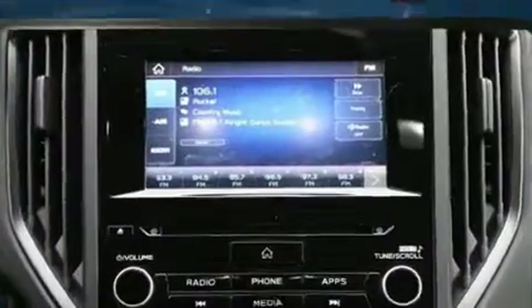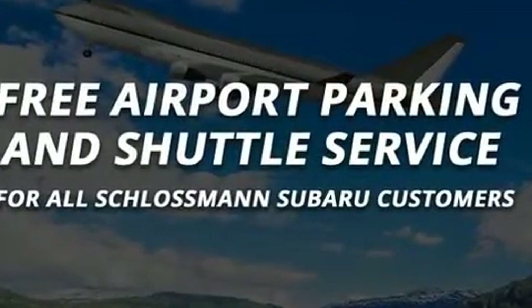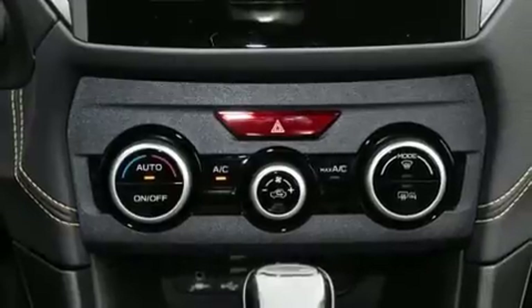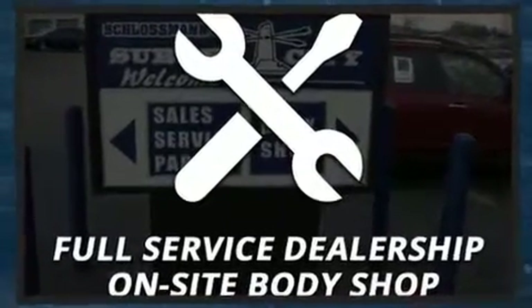Subaru also prioritized safety and security with features such as dual front impact airbags with occupant sensing airbag, front side impact airbags, traction control, anti-whiplash front head restraint, ignition disabling, an emergency communication system, and four-wheel disc brakes with ABS. Brake Assist technology provides extra pressure when applying the brakes.